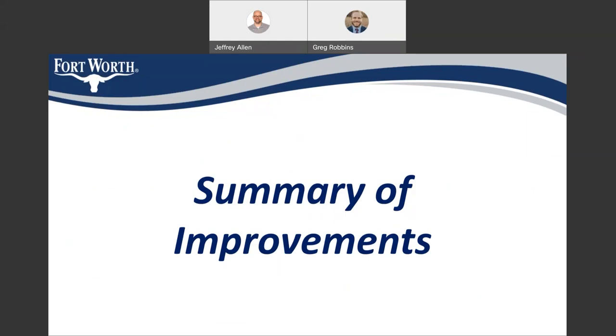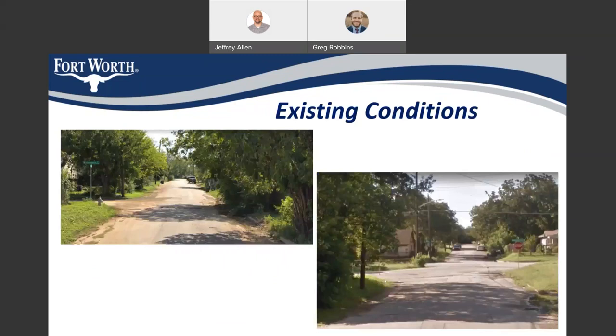I'll now go to a summary of the proposed improvements. Here are some of the existing conditions on the streets and the reason that these streets are being slated for reconstruction. You can see that there is damaged asphalt, there is a lack of curb and gutter, and we have areas that don't drain. These are the reasons that these streets are being slated for repair.